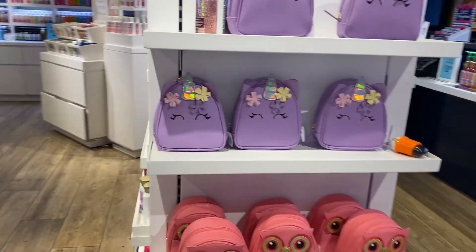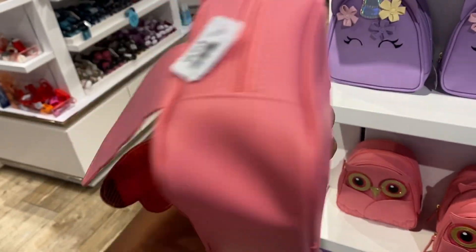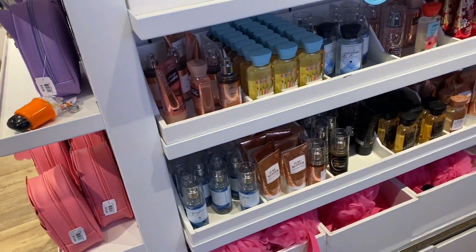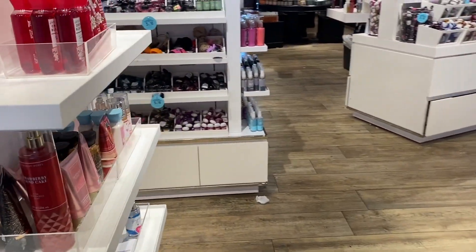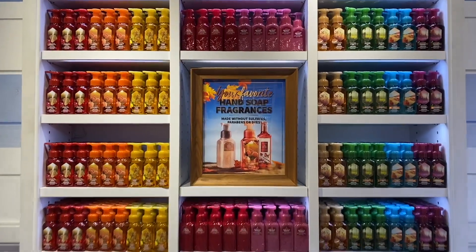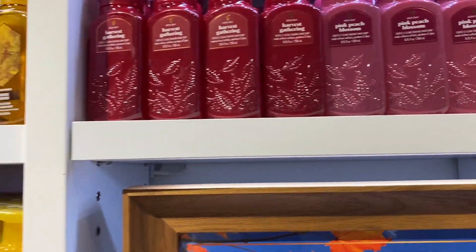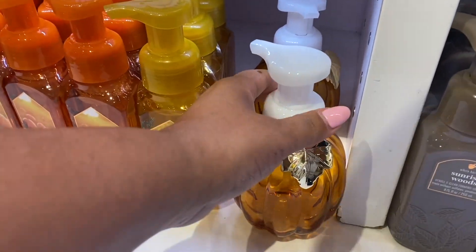I love the way the soaps look on the walls — you guys see these walls built up with soaps. They look beautiful, so nicely displayed. Let's look at this little owl pink bag — $12.95 for that bag. There are no new minis in the body care section, but look at this soap wall. It says your favorite hand soaps have no parabens, sulfates, or dyes.